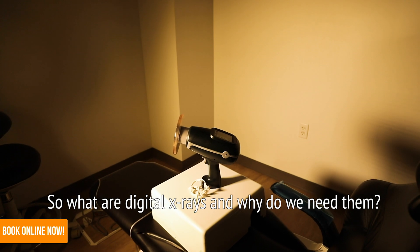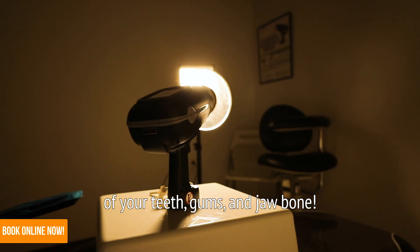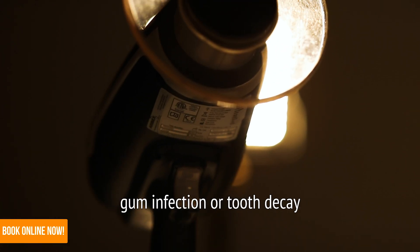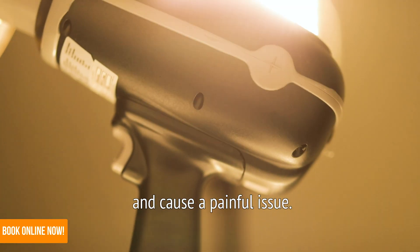So what are digital x-rays and why do we need them? Digital x-rays provide a high-resolution photo of your teeth, gums, and jawbone. This technology allows us to see a gum infection or tooth decay before they grow big enough to be seen by the naked eye and cause a painful issue.